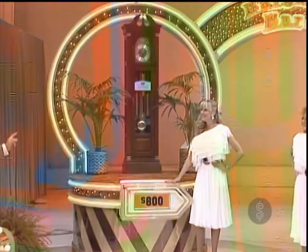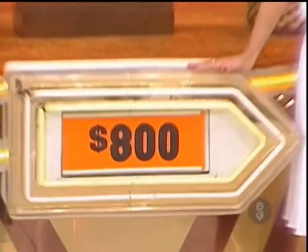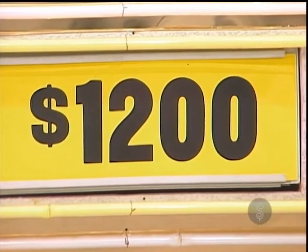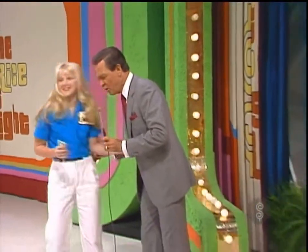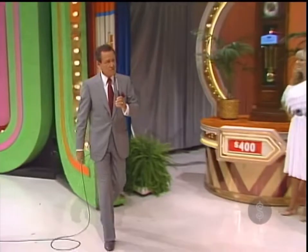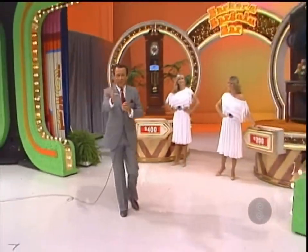I think you've won this. Bargain price for the clock, $800. Actual retail price, $1,200. A difference of $400. We won both prizes! Oh yes, it is going to be a good day. I have that feeling. We'll be back after these words.